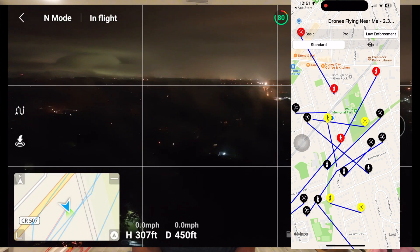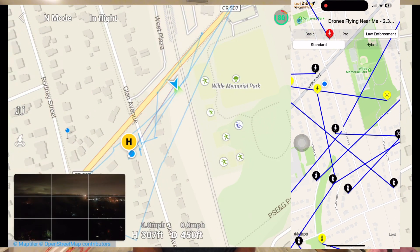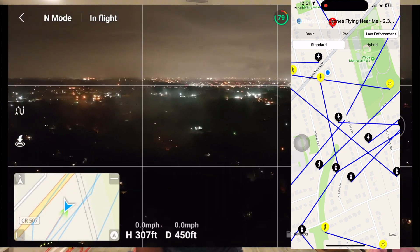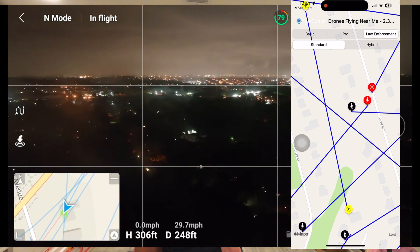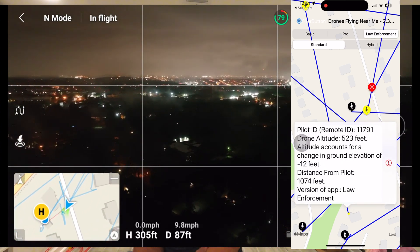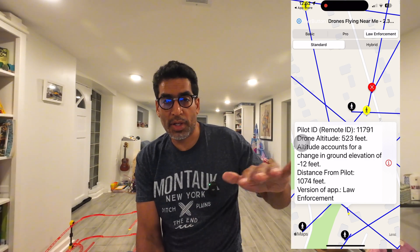I think Remote ID needs a lot of work. If you see where I am — I'm only 300 feet in height and 450 feet away. When you click on the location where it says you are, it actually triples the distance, saying you're 1,500 feet away. In one instance it said I was 523 feet away when I was actually only 77 feet away in distance.